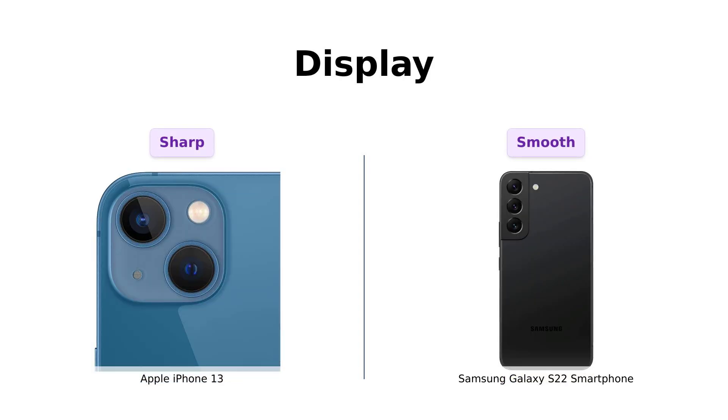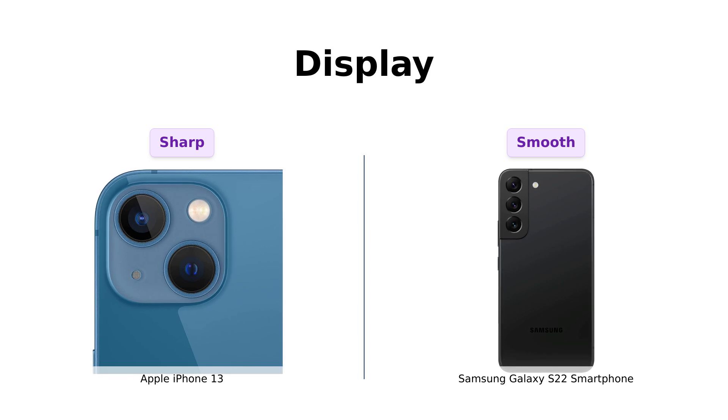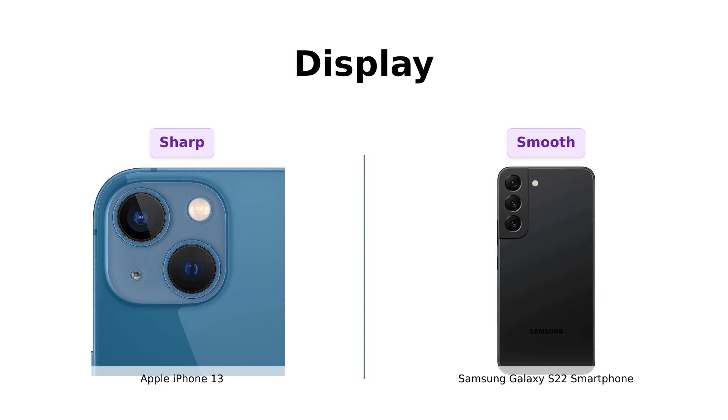Now, let's move on to the display. The iPhone 13 sports a 6.1-inch Super Retina XDR display, while the Galaxy S22 has a 6.1-inch Dynamic AMOLED 2X display. Both are like looking at the face of a tech god.